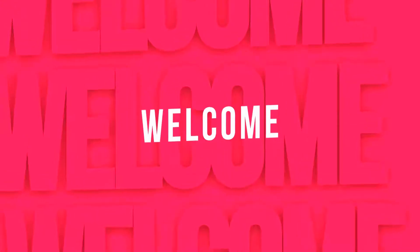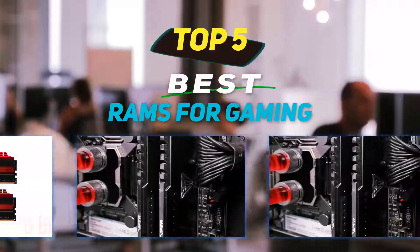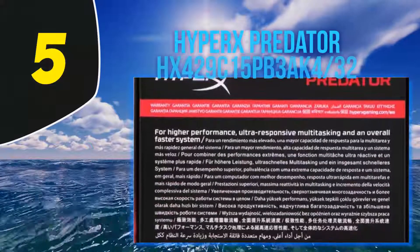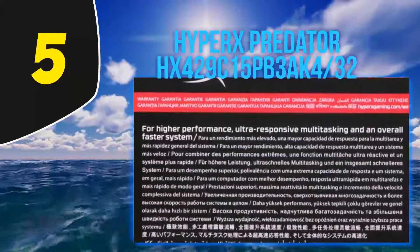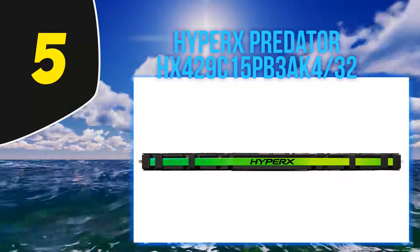Hey guys, welcome back to my channel. In this video I'm gonna talk about the top 5 best RAMs for gaming. Starting at number 5, the HyperX Predator HX-429C15PB3/AK4 — this kit has incredible overclocking capability. In our testing, this drives our recommendation to our most enthusiastic enthusiast readers.